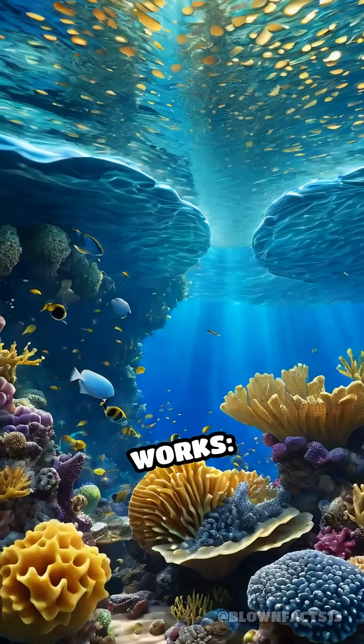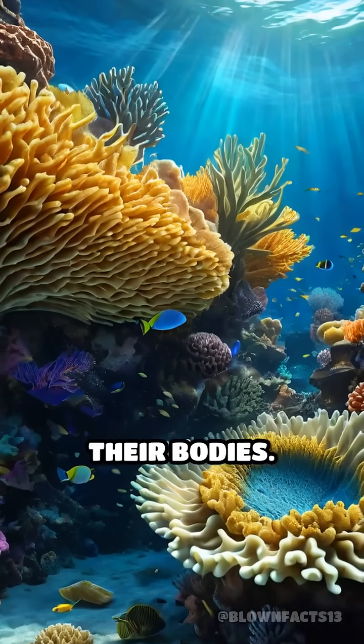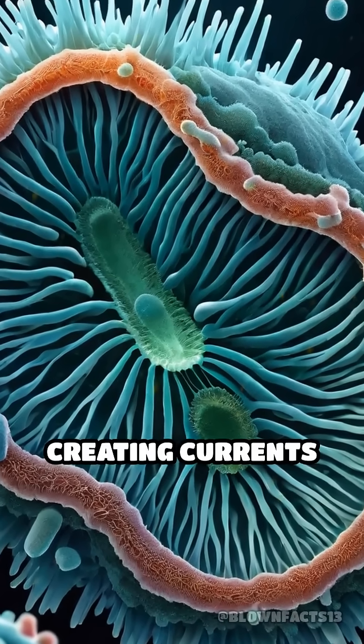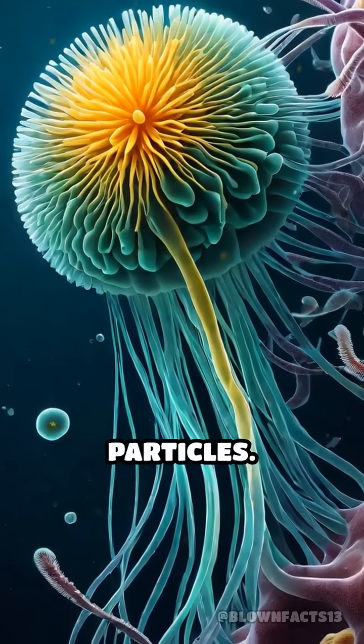Here's how it works. Sponges draw water in through thousands of tiny pores covering their bodies. Inside, specialized cells called choanocytes whip their flagella, creating currents that suck in water loaded with bacteria, plankton, and organic particles.